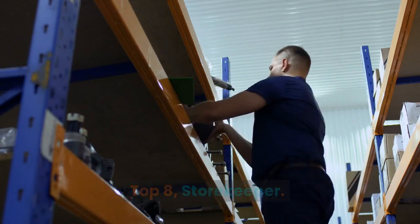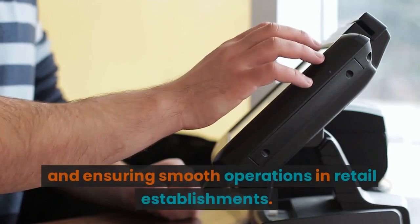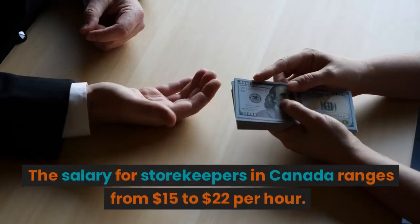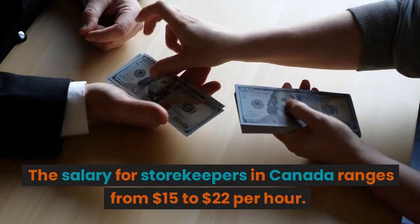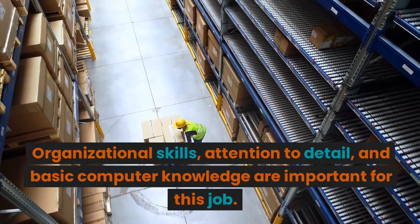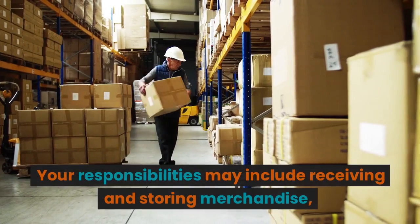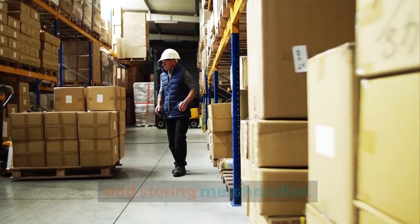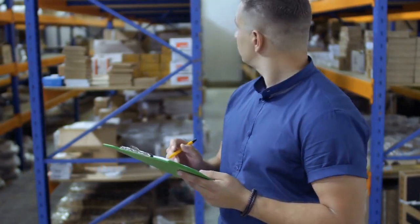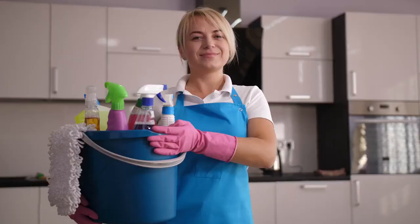Top 8: Storekeeper. Storekeepers play a crucial role in managing inventory and ensuring smooth operations in retail establishments. The salary for storekeepers in Canada ranges from $15 to $22 per hour. Organizational skills, attention to detail, and basic computer knowledge are important for this job. Your responsibilities may include receiving and storing merchandise, maintaining inventory records, and assisting customers. Some employers offer free visa sponsorship and accommodation for storekeepers.